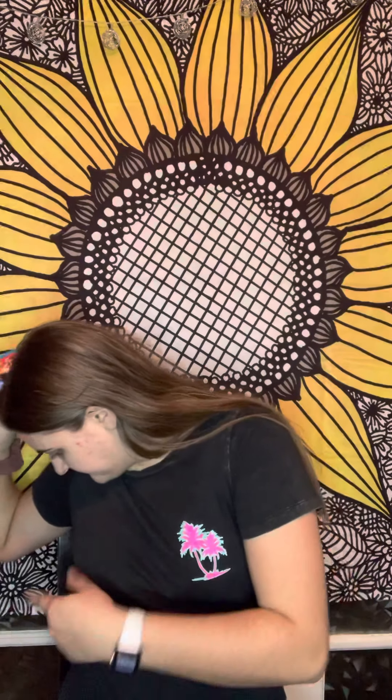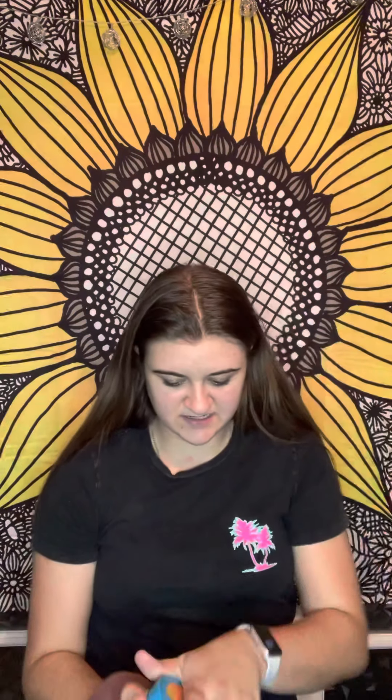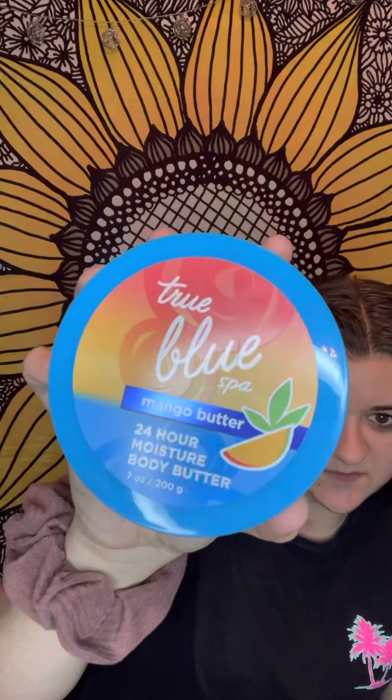I got this on sale too — this and the lotion I showed in the first bag. This is body butter — I put this on every time I get out of the shower, it goes a long way and lasts a long time. It smells so good — Mango Body Butter, guys. Mango body butter — very good!